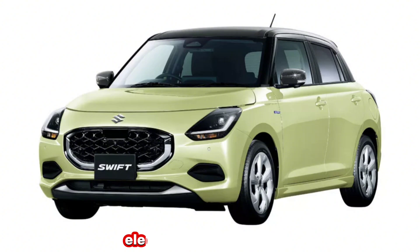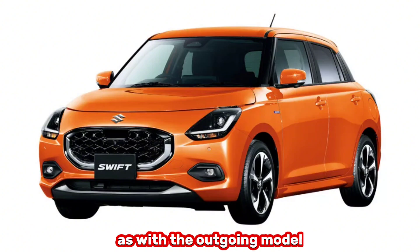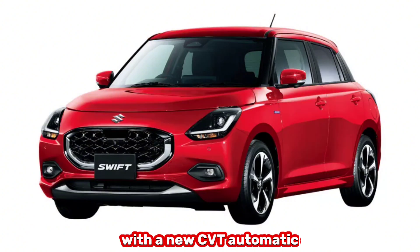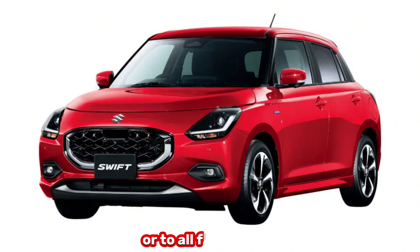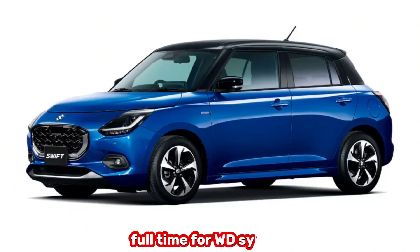The addition of an ISG electric motor generator and a dedicated battery helps reduce fuel consumption, as with the outgoing model. All versions of the JDM-spec 2024 Suzuki Swift come standard with a new CVT automatic that is said to be lighter, more quiet, and more efficient compared to the previous unit. Power is transmitted to either the front or all four wheels, thanks to the optionally available full-time 4WD system.